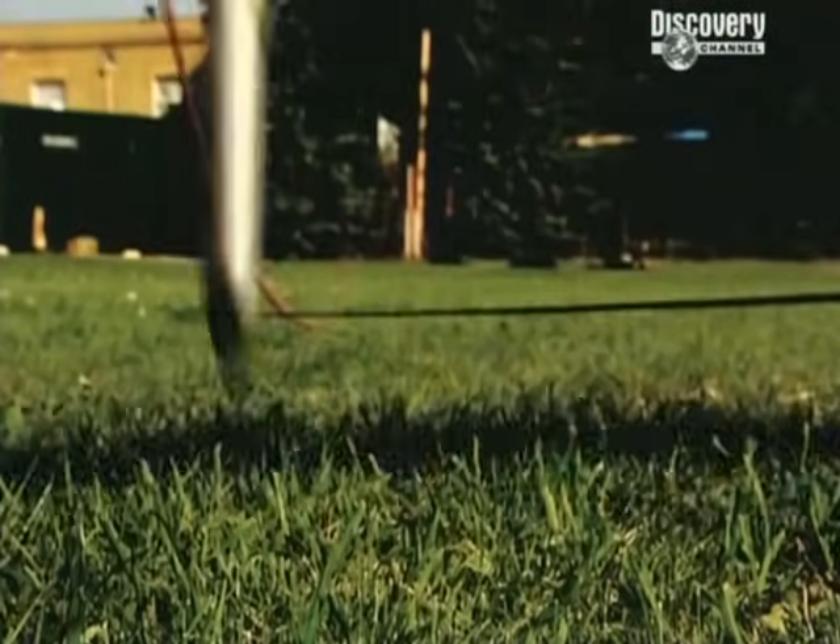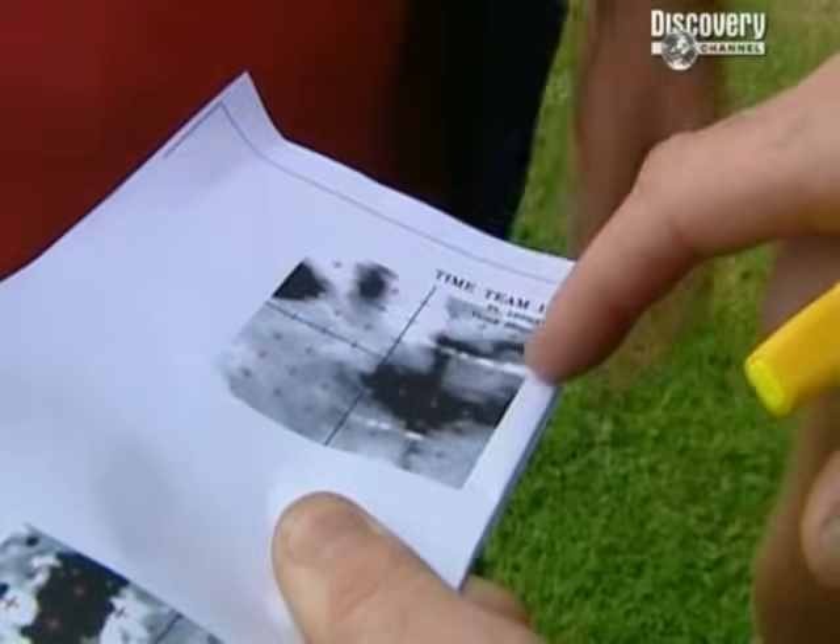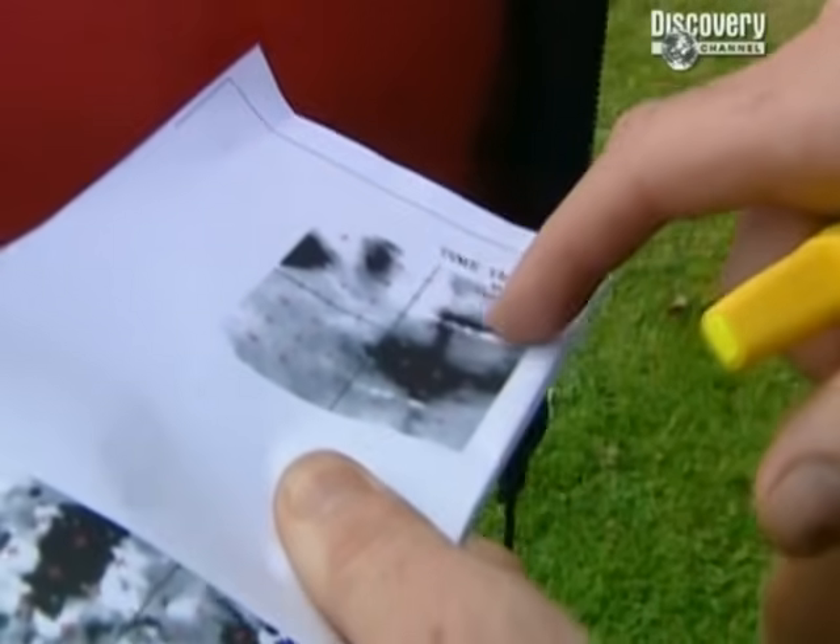As usual, geophysics are first into action and the results look promising. There's a nice high resistance linear coming through here, like a rectangle — very clear. I guess that's probably going to be a wall or something like that.